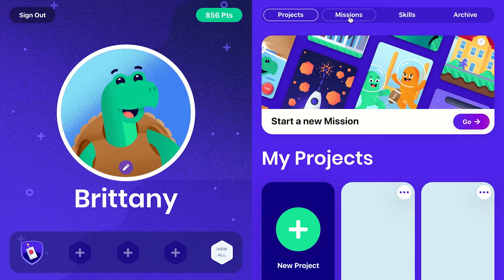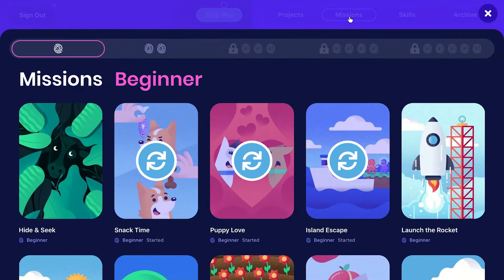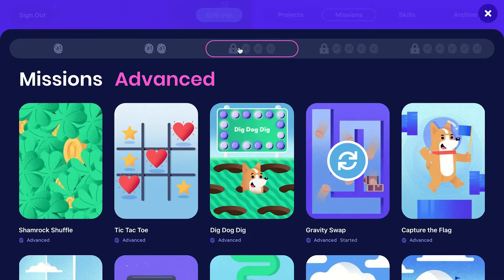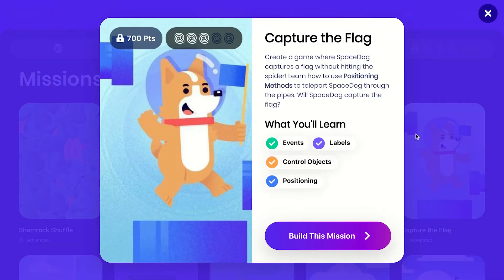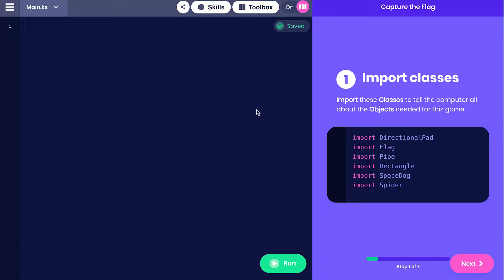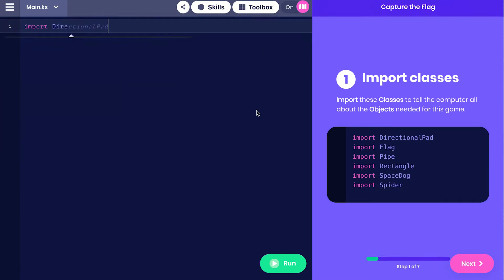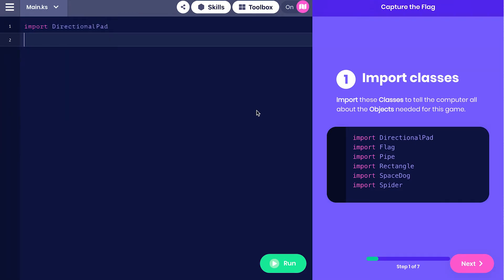We built Codeverse with a variety of learning styles in mind. Kids who prefer step-by-step instruction will love our missions. Missions are guided coding activities that take kids through the process of building awesome apps and games. Along the way they are introduced to the universal concepts of coding including variables, methods, loops and conditionals.